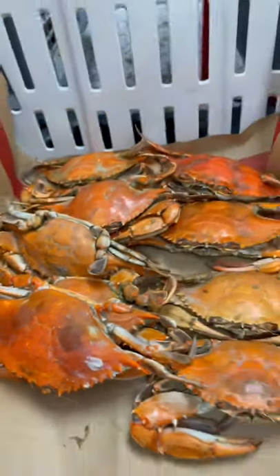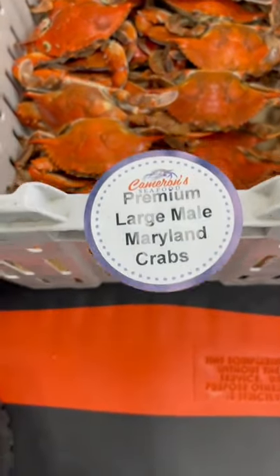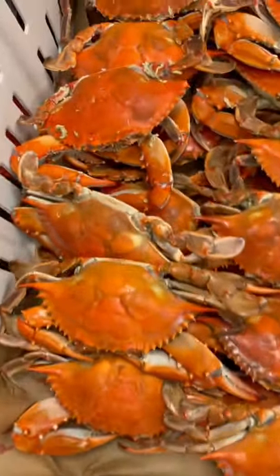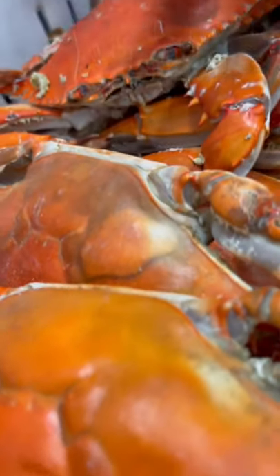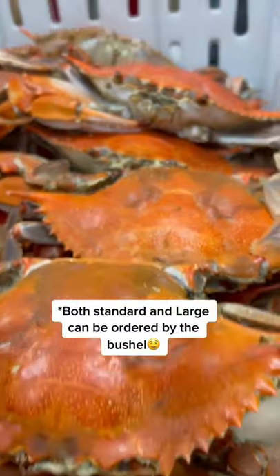Next we have a large. These are all our premium large male crabs, five and a half to six and a quarter from tip to tip. These are actually our most popular crabs — they're a great bang for your buck. You can order these by the bushel, as well as the standard.